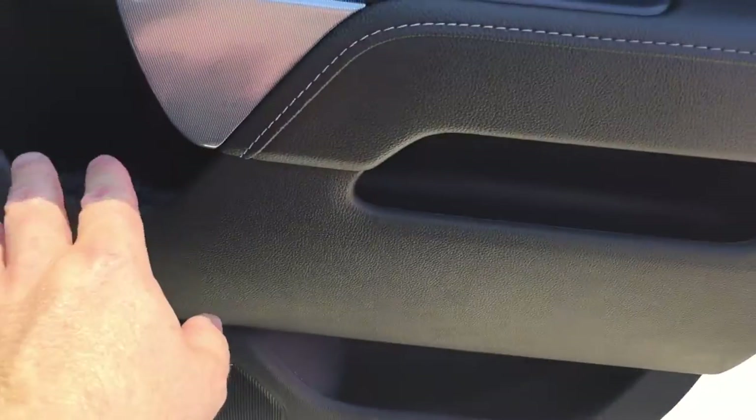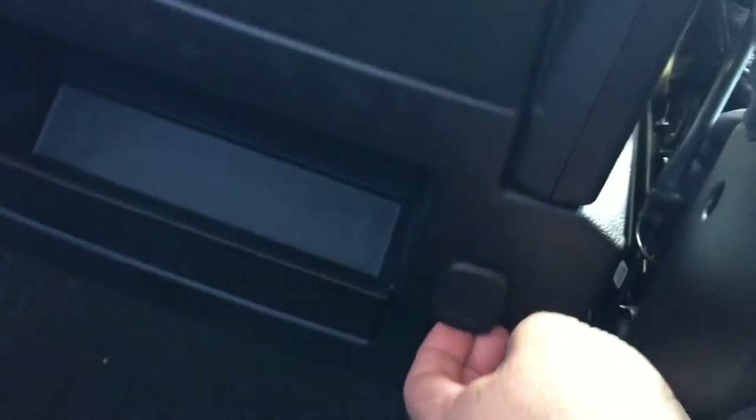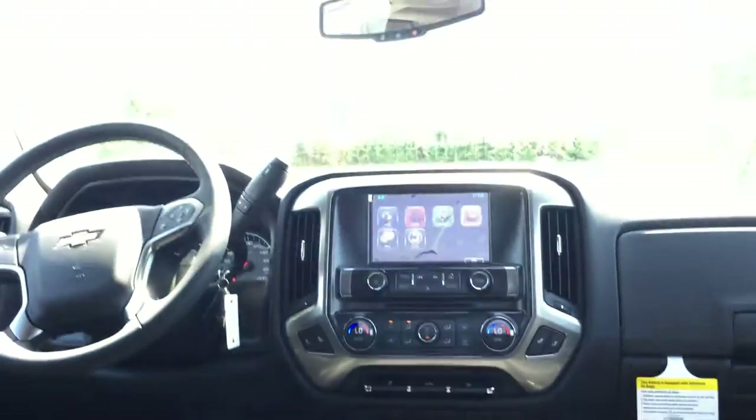Plenty of room and storage in this double cab door — everywhere you look, you've got storage. You have power windows and they are tinted. Storage behind the seats and in the pockets. There's even extra power down here, right beside some more storage. Really, really nice.